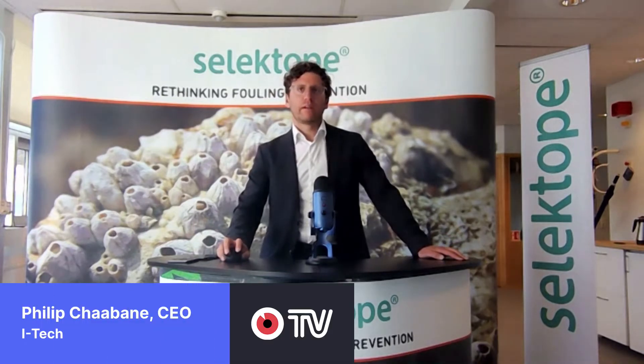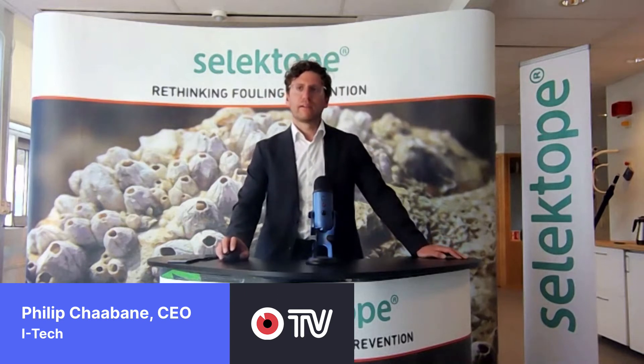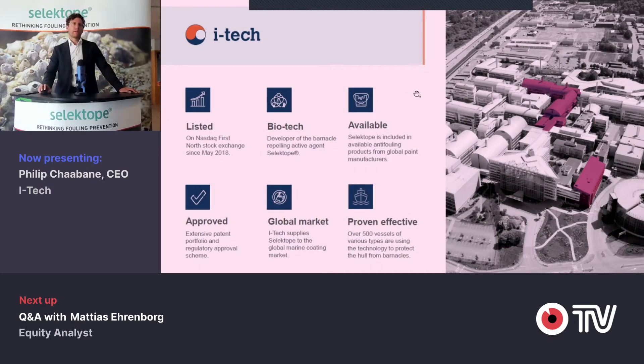Thank you so much. I'm broadcasting here from Gothenburg in our facilities, which are located in the facilities of AstraZeneca, actually. That's why it looks quite modern, advanced and certainly quite big. More importantly, we are a listed company on Aztec First North. We act within the boundaries of biotechnology and chemical industries. We have a product that is available and approved. Approvals are everything in this regulated market.